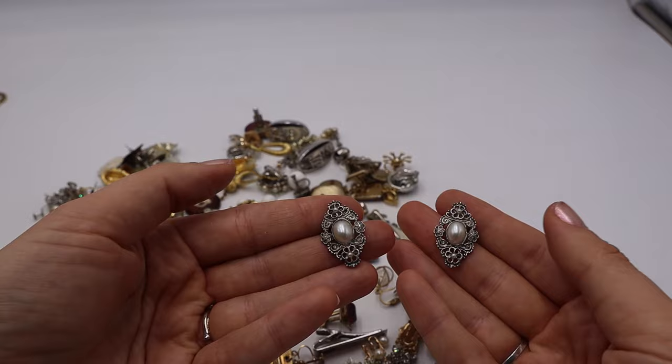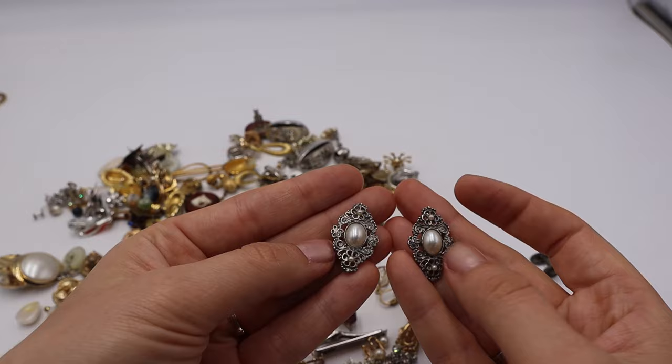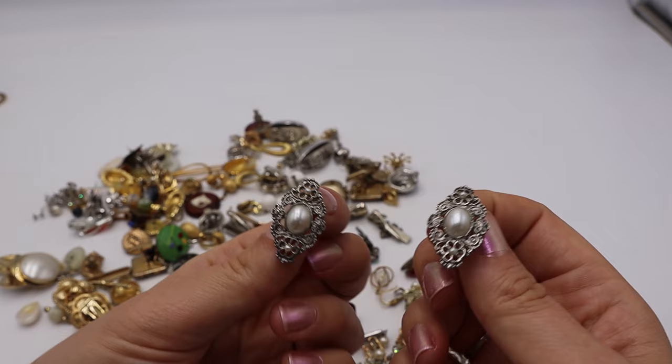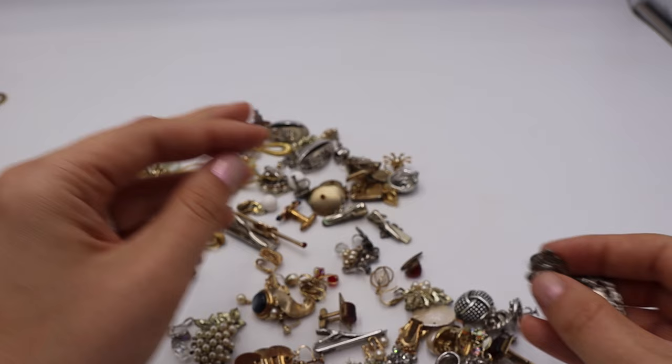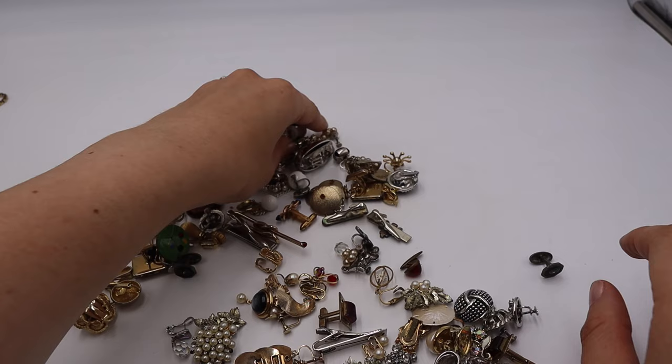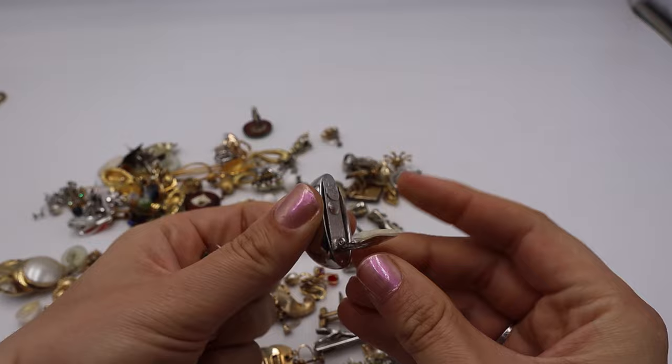These are so pretty and romantic. They totally remind me of 1928 brand jewelry, though they're not marked. They have that Victorian revival look — faux pearl cabochon — with a really good elegant, feminine feel. I think they'd do well using those key terms.